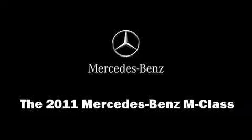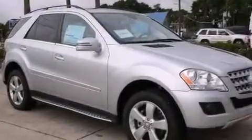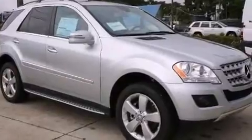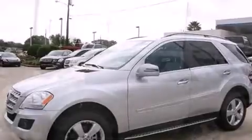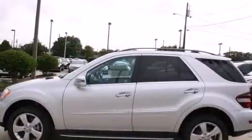Load your family into the 2011 Mercedes-Benz M-Class. A 3.5-liter V6 engine pairs with a sophisticated 7-speed automatic transmission, providing a smooth and predictable driving experience.